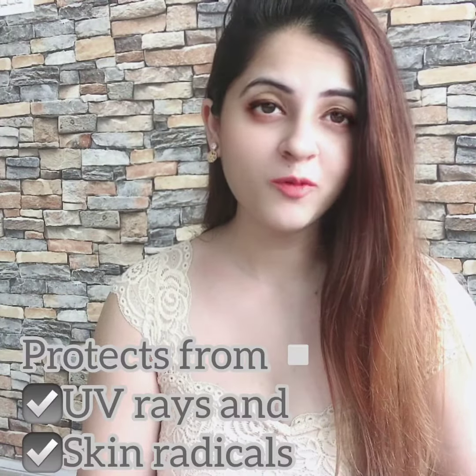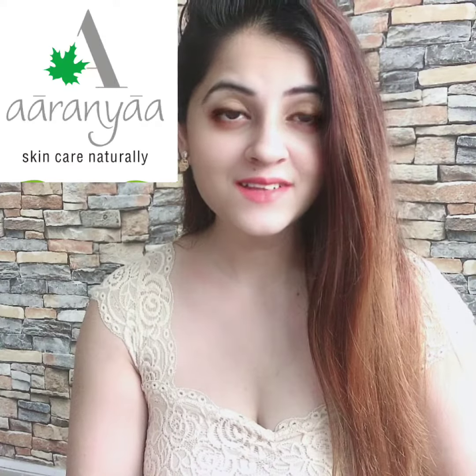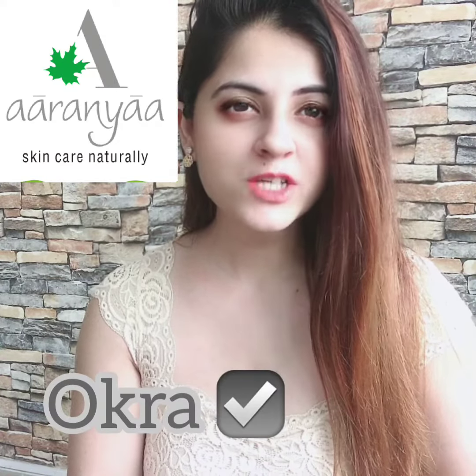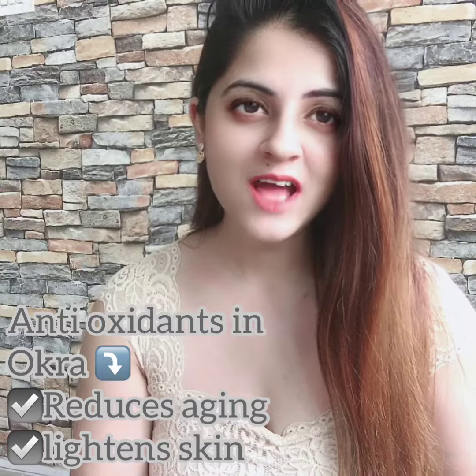This cream is a unique combination of traditional herbs mixed with okra, which makes it an excellent protection cream from UV rays and skin radicals. One of its main ingredients is the okra extract, which is an amazing antioxidant that not only reduces the aging process but also softens and lightens the skin.